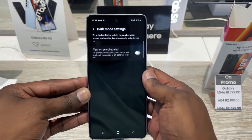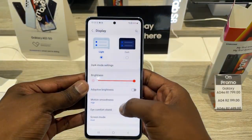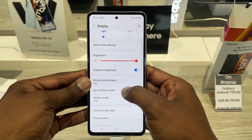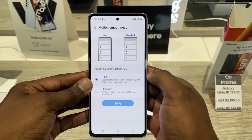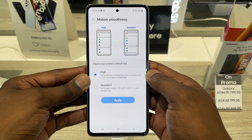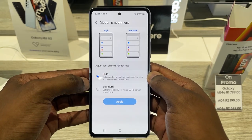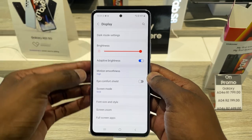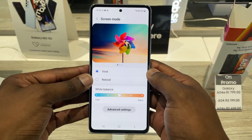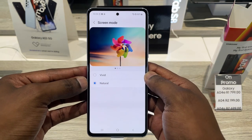It comes with Corning Gorilla Glass 5 and a color depth of 16 million colors. You get a dark mode toggle and brightness toggle with 800 nits peak brightness. Because the display is not the Dynamic AMOLED screen, you do not get the adaptive refresh rate, which is a bummer, but you still get 120Hz or 60Hz for battery saving.